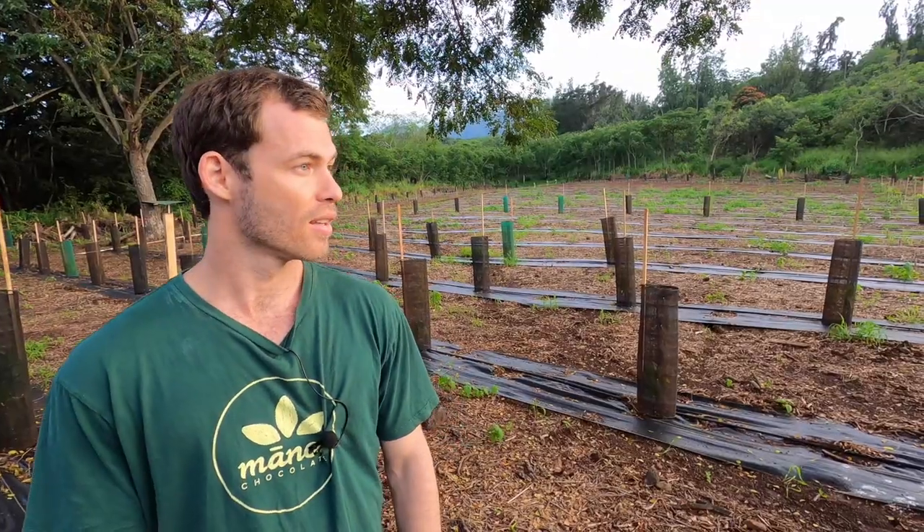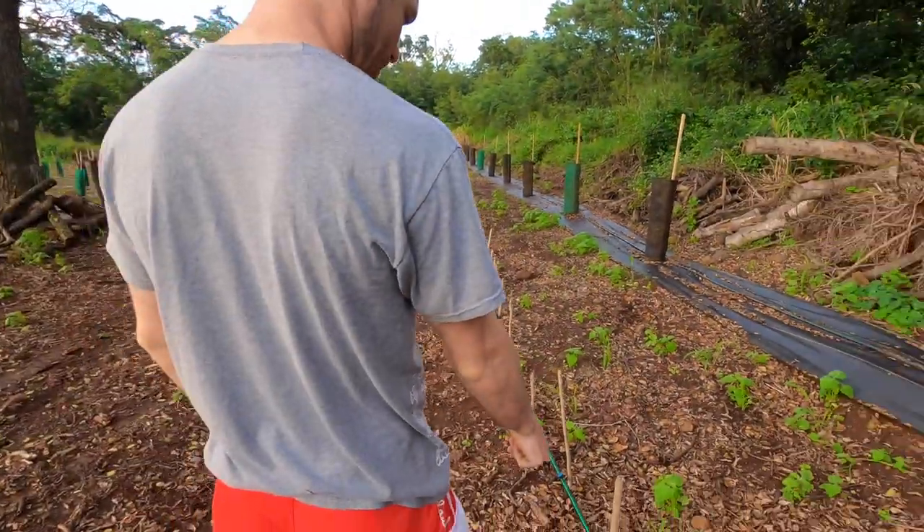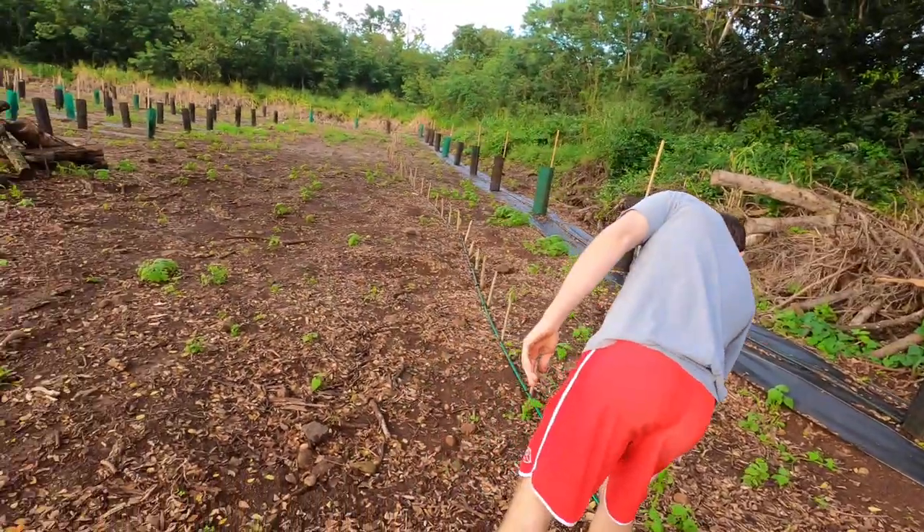This is the first, say about 50 to 60 trees in cages, and we also have the first three acres where we've got wind blocks planted. One of the main issues we will have in Hawaii is wind.